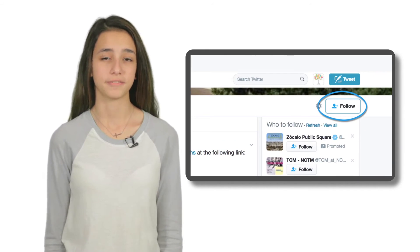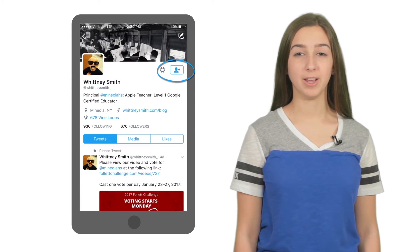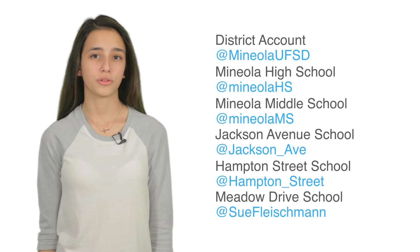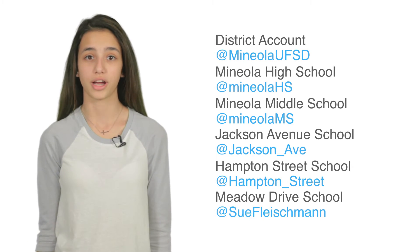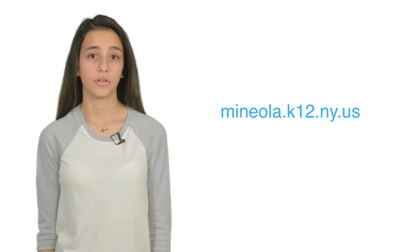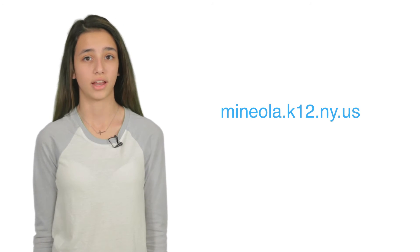Now you'll see that account in your timeline. If you see a tweet from someone you'd like to hear from more, click on that profile and hit follow — now you're following them too. At Mineola, there are tons of people tweeting. It's the quickest way to get news and stay in touch with what's going on. We've listed some big accounts to know in the description of this video. But visit this site to see a full list of teachers, administrators, clubs, and buildings that have Twitter accounts.